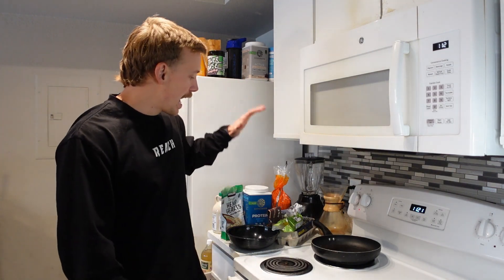I would say about 90% or more of the meals I eat are absolutely incredible. So today we are going over one of my favorites, which is my anabolic French toast recipe. I say anabolic because it is extremely high in protein. And when a lot of people think of French toast, they think it's very unhealthy. This version has completely clean ingredients, it is extremely high in protein, and most importantly, it tastes freaking amazing.